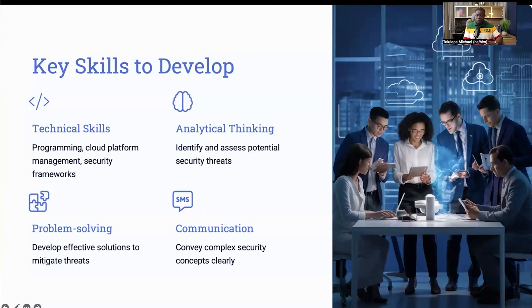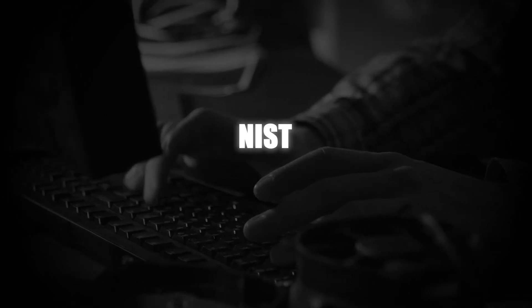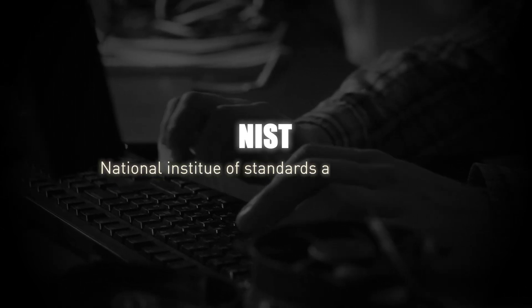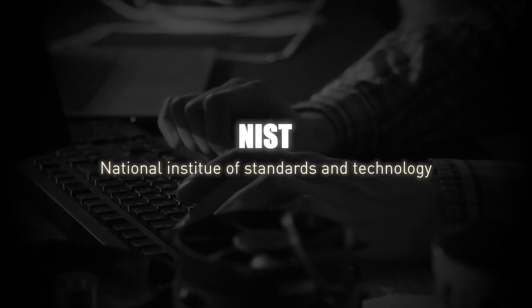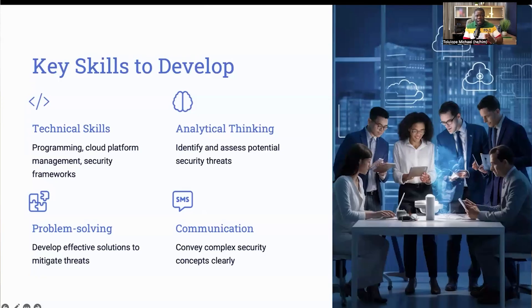Familiarity with security frameworks like CIS, which is the Center for Internet Security, and NIST, which is the National Institute of Standards and Technology, is also very important. These frameworks provide guidelines and best practices for securing cloud systems.